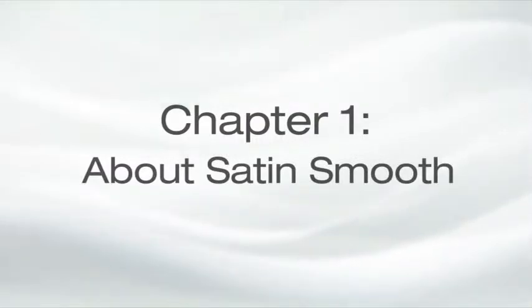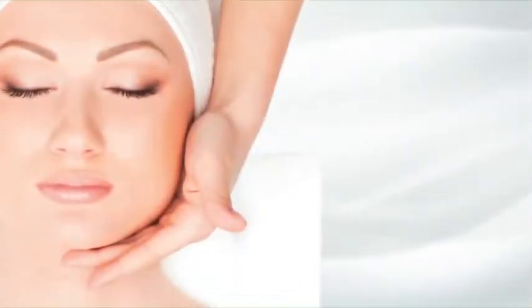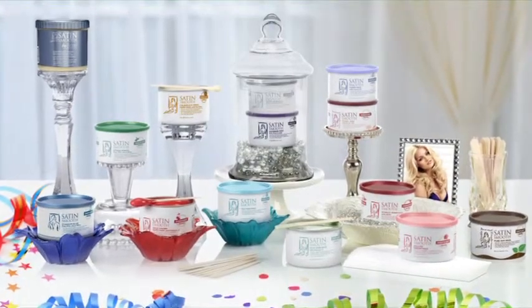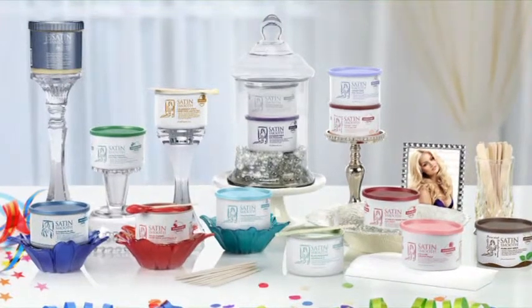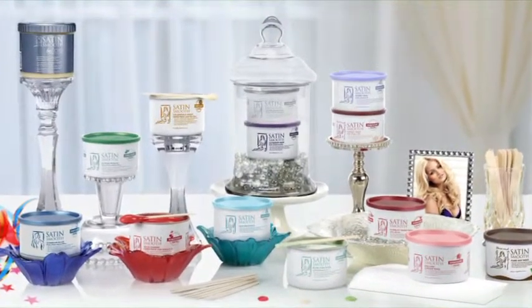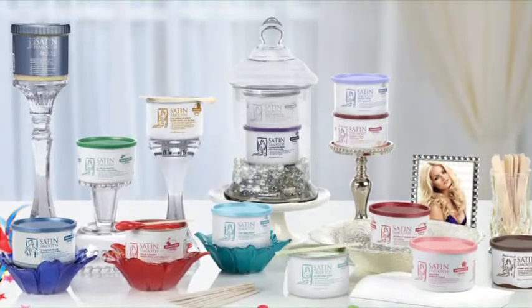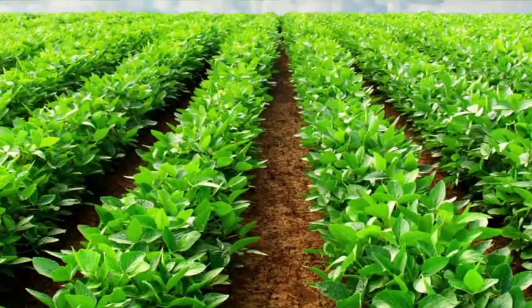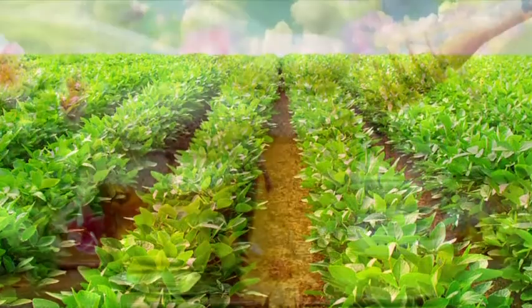Offer your clients luxurious, customized waxing services with the Satin Smooth line of superior waxing products. Women, teenagers, and even men of all ages and professions can benefit from waxing, as it gives everyone a polished, well-groomed appearance. Satin Smooth produces exceptional waxes and body care treatments formulated to suit a variety of skin types. Imported from Italy, our waxes are crafted from the finest ingredients, including high-quality beeswax.